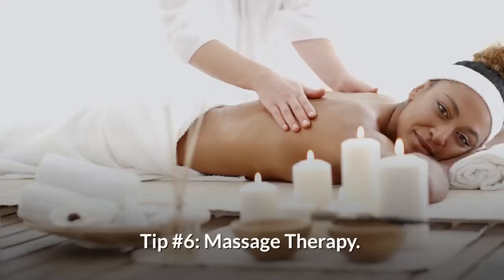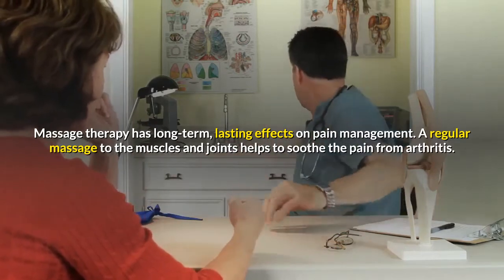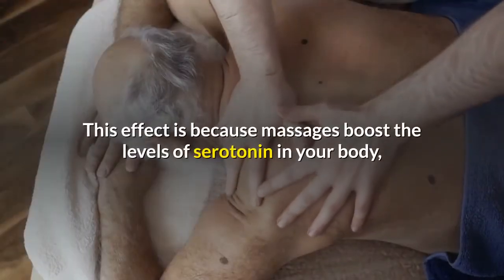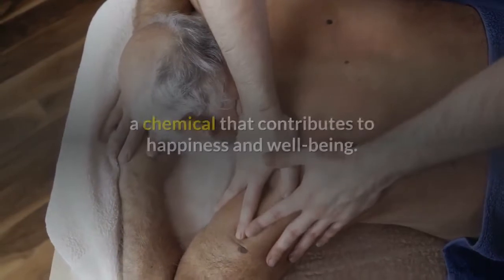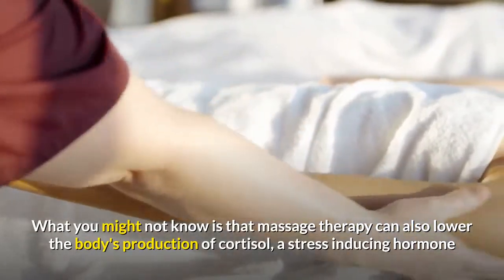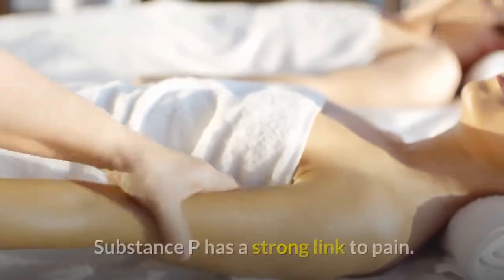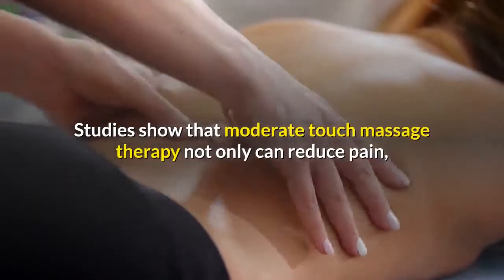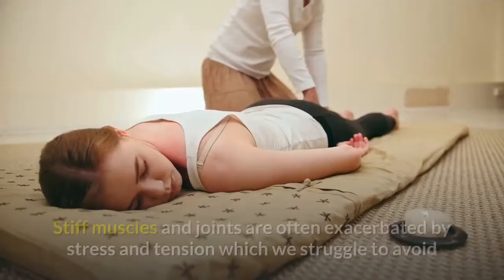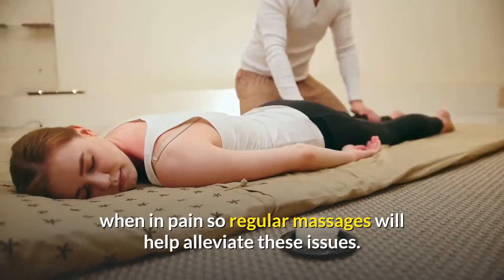Tip Number 6: Massage Therapy. Massage therapy has long-term, lasting effects on pain management. A regular massage to the muscles and joints helps to soothe the pain from arthritis. Massage can greatly increase your mood because massages boost the levels of serotonin in your body, a chemical that contributes to happiness and well-being. Massage therapy can also lower the body's production of cortisol, a stress-inducing hormone that also affects the production of a neurotransmitter called Substance P, which has a strong link to pain. Studies show that moderate-touch massage therapy can not only reduce pain, but improve grip, range of motion, and pressure. Stiff muscles and joints are often exacerbated by stress and tension, so regular massages will help alleviate these issues.